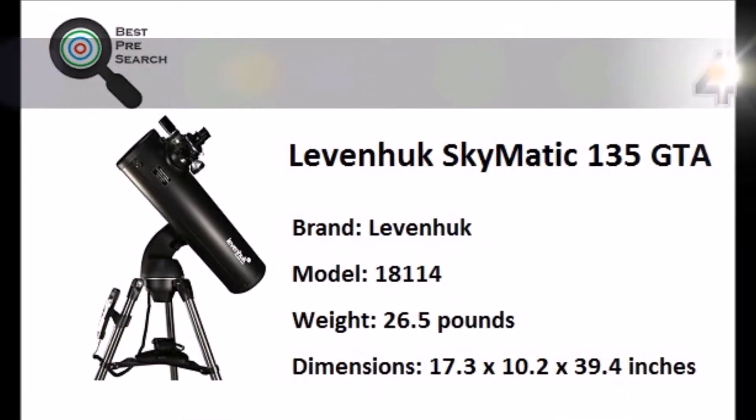At number 3, the Celestron AstroMaster Telescope is an ideal choice for beginners, thanks to its simple design, ease of use, and large primary mirror. The AstroMaster 114 is capable of producing clear and bright images of the Moon and planets.